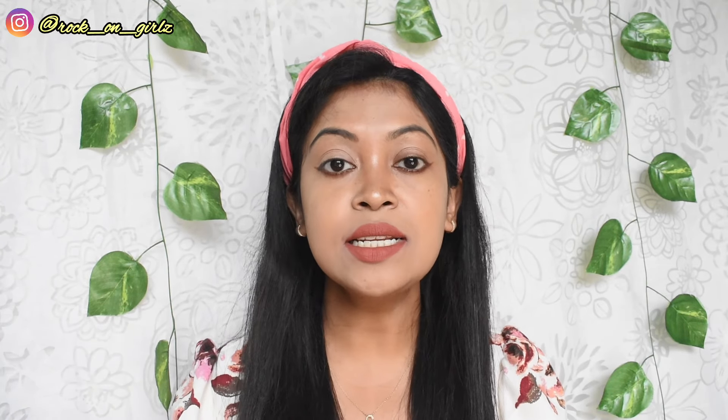These are some affordable makeup products. Insight itself is an affordable Indian makeup brand, and this is one of their affordable launches. Definitely you can try these lip creams — I'm sure you're going to love the shades. The formula is beautiful, so you should definitely try them out. I hope this video was helpful to you.